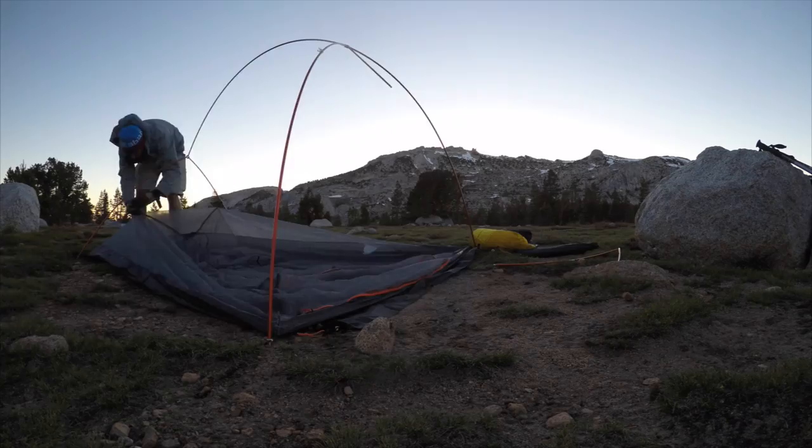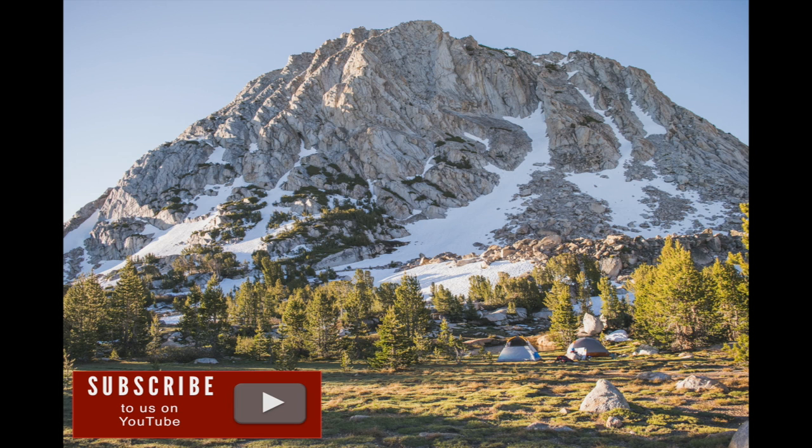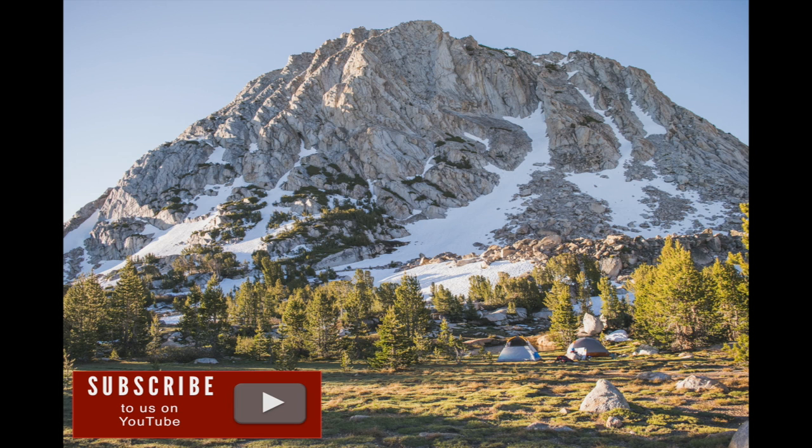Please subscribe to Photography TV on YouTube and stay tuned for our next video, where we pick up where we left off and go from Vogelsang down towards Merced Lake. The scenery only gets better from here.